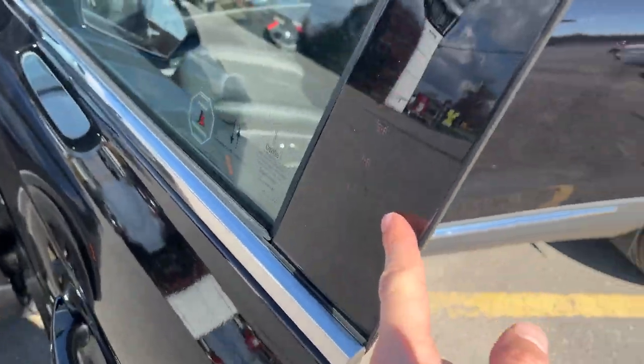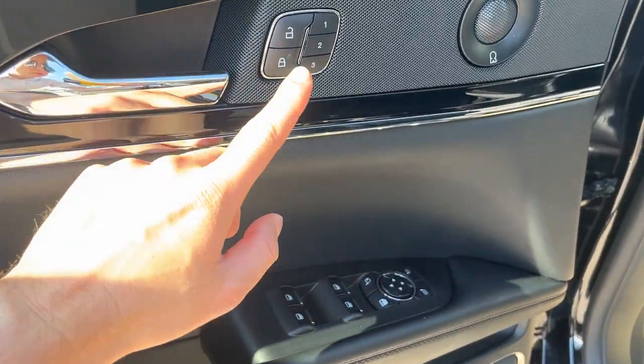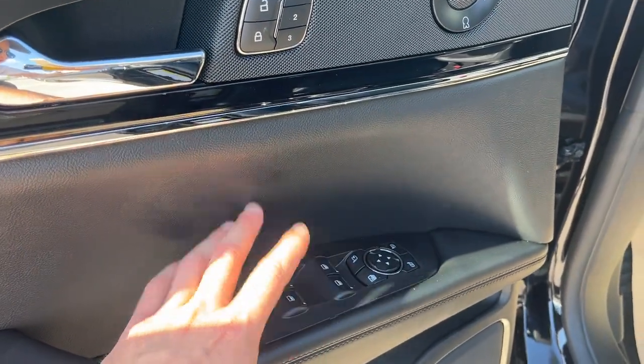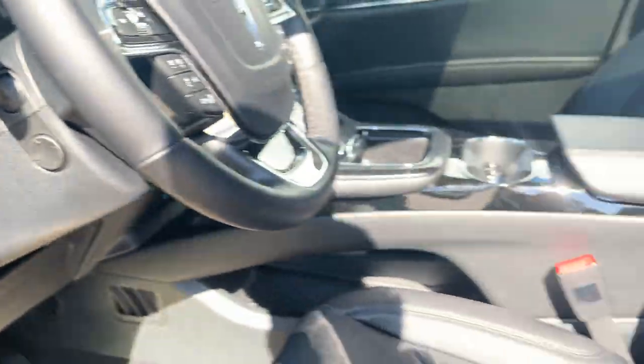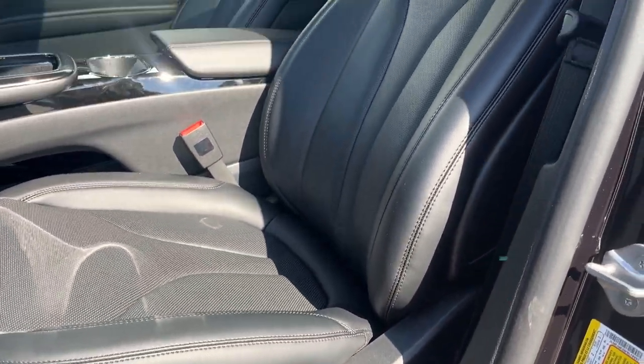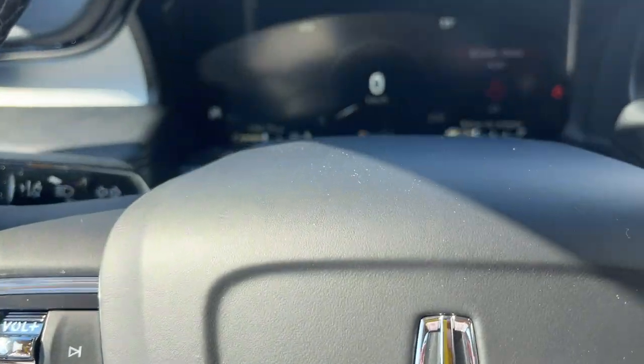Coming around to the front of the vehicle, you do have keyless entry on the door, power windows and locks of course, driver seat memory, power glass adjustable and folding mirrors, and automatic headlights. You can also open the tailgate from there. Really comfortable bucket seats up front that are heated and cooled, and they are power seats with lumbar.